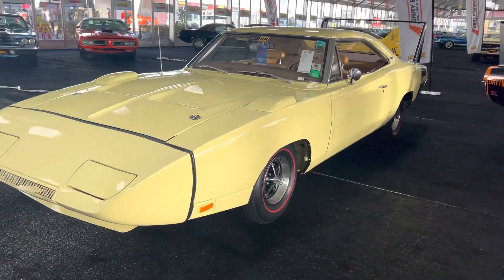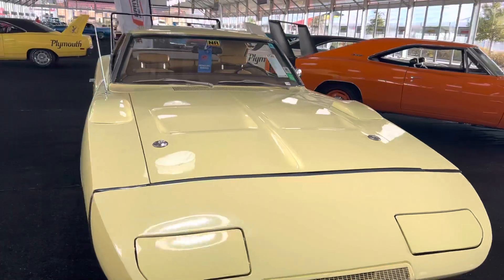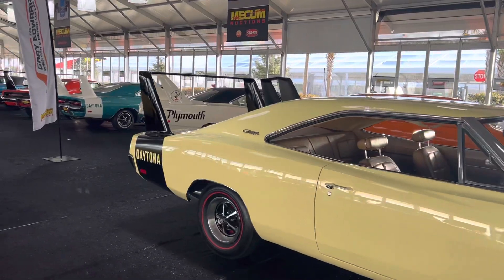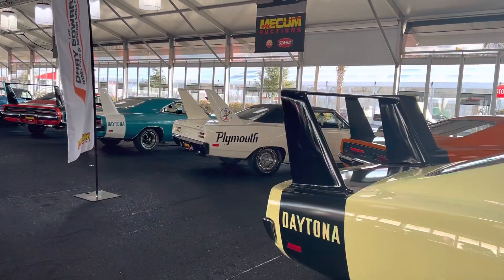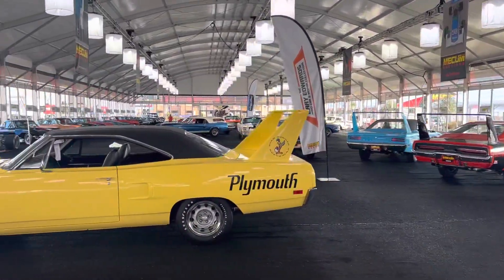Unreal, look at this Charger Daytona. It's a day before the auction, so I get to look at these cars without a ton of people around, so it's a good day for me.